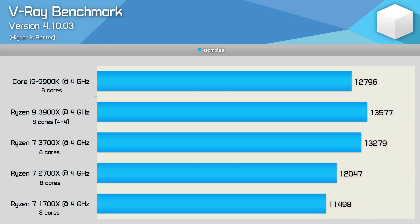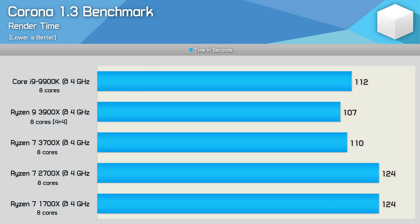Here we see that the dual-chiplet design of the 3900X actually improves performance in the V-Ray benchmark by a 2% margin over the 3700X. Not a big difference really, but it was consistently faster in this test. This meant when matched at the same clock speed, the 3900X was 6% faster than Intel's Core i9-9900K, and 13% faster than the 2700X. This time, the 3900X was 3% faster than the 3700X when looking at performance using the Corona benchmark, making the 3900X 5% faster than the 9900K, and 16% faster than the 2700X.